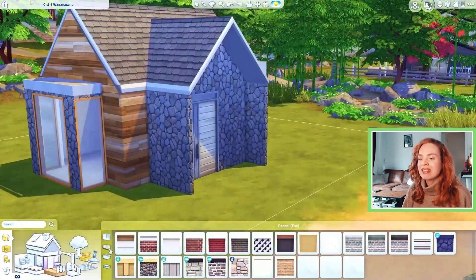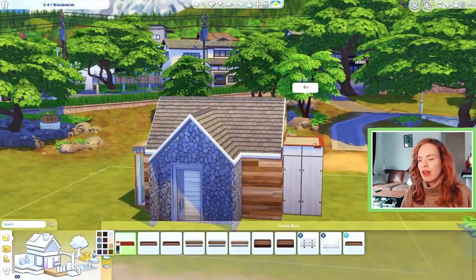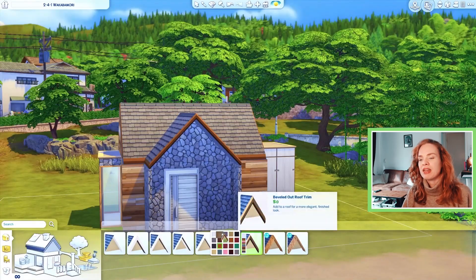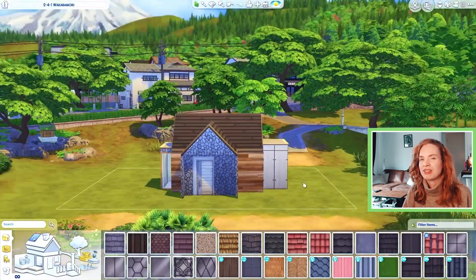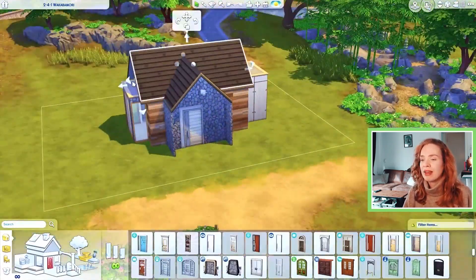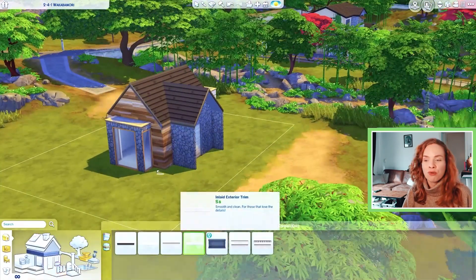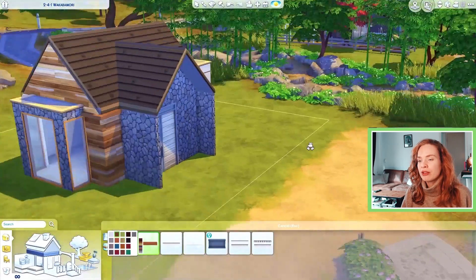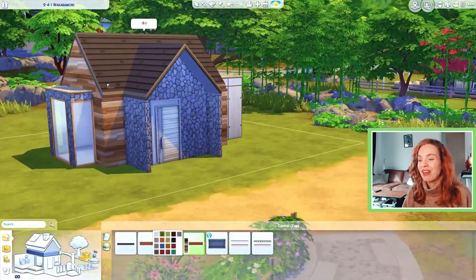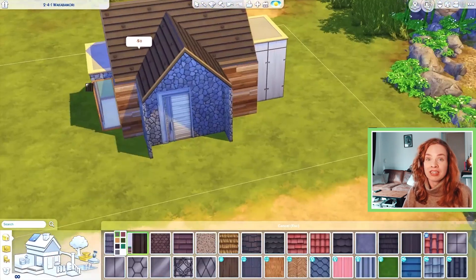I was trying to keep it on the minimalistic side of things, however I don't know if I succeeded. I am really not great at keeping things minimalistic in the Sims because I like clutter, I like making homes look lived in, and I like going overboard with landscaping. So I was debating with myself whether I could do excessive landscaping if this was going to be a minimalistic tiny home.